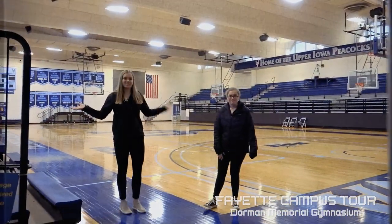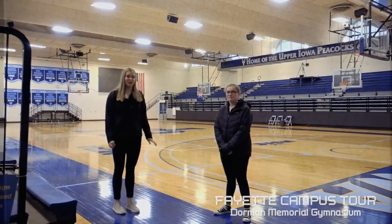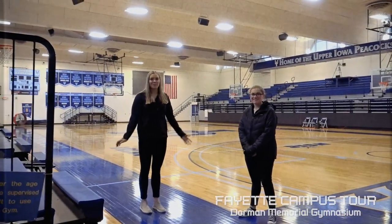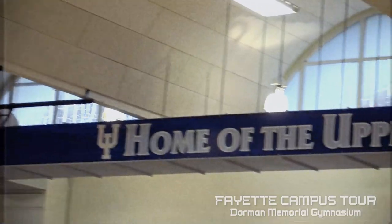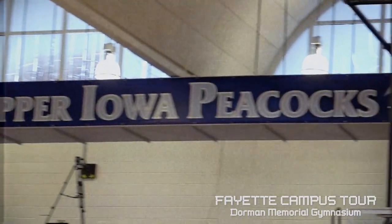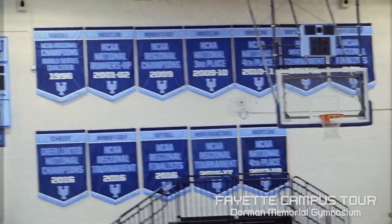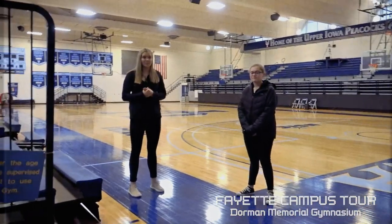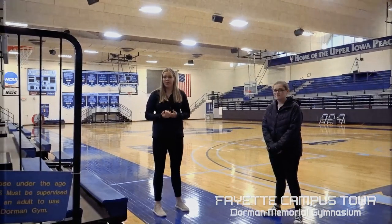Here is the gym. We are the only Division II school in Iowa, which makes it special. I'm on the volleyball team here so I spend a lot of time in here. I love the small, tight-knit atmosphere our gym provides — when it gets full on a game day it's really fun being an athlete, knowing there's so much support from the community and other athletes.